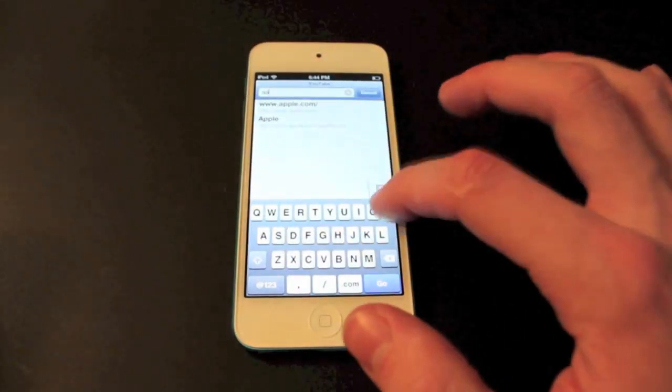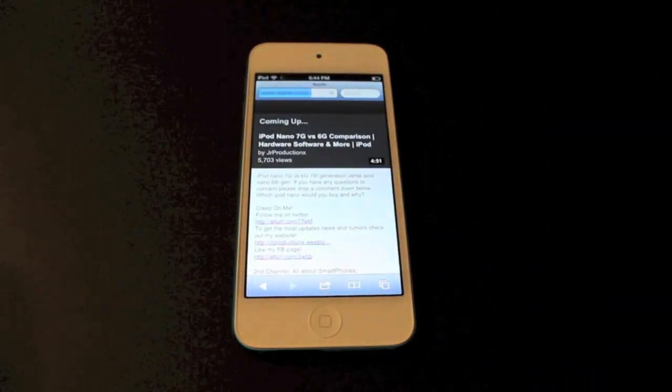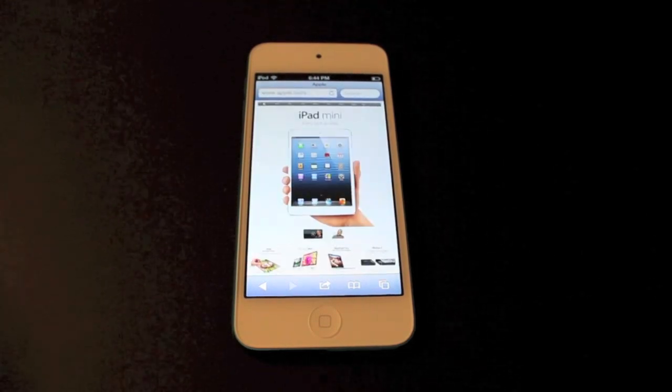Even the web browsing is pretty quick. You can tell it loads very fast.